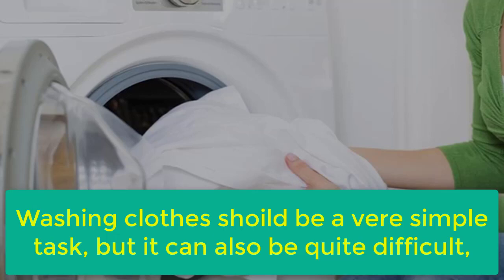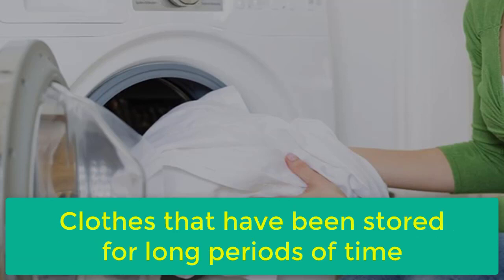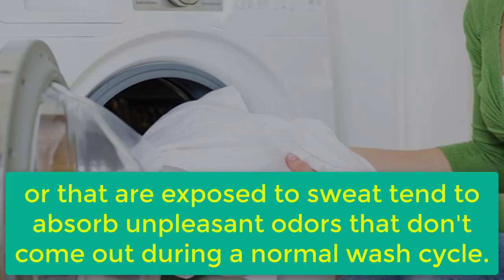Washing clothes should be a very simple task, but it can also be quite difficult, especially when you are dealing with stains or odors that are hard to get out. Clothes that have been stored for long periods of time or that are exposed to sweat tend to absorb unpleasant odors that don't come out during a normal wash cycle.